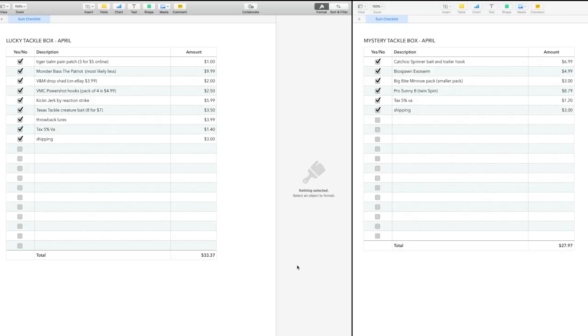For the Mystery Tackle Box, I have the Catch Co. spinnerbait, which is a house brand, so I couldn't find reliable pricing on it. What I did instead was look at a Strike King or Booyah spinnerbait that had two willow blades and a trailer hook, and I came up with about $6.99 — so that's what I put in for that one.